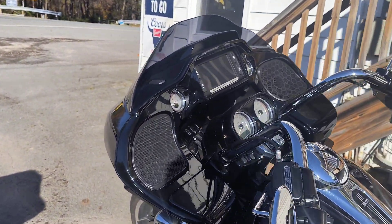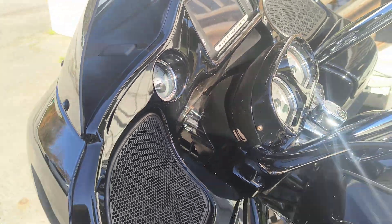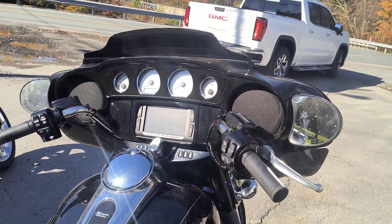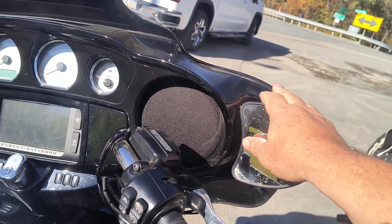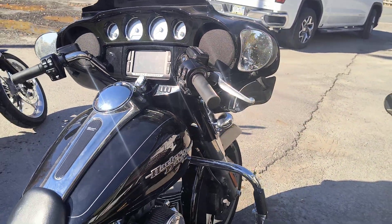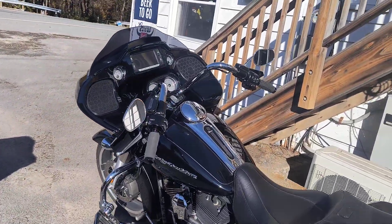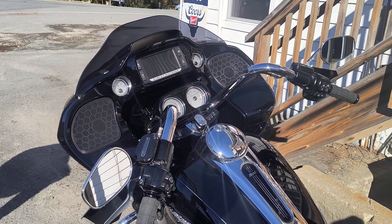They say the Road Glide fairing adds a little weight, but it all depends on what you like. The one thing you never read is that the Street Glide does give you far more wind protection in cold weather. So if that's important to you and you ride in cold weather, my two cents: the Street Glide has a better fairing. If you don't ride in cold weather and do a lot of highways, probably the Road Glide might fit you better. Thanks YouTube.